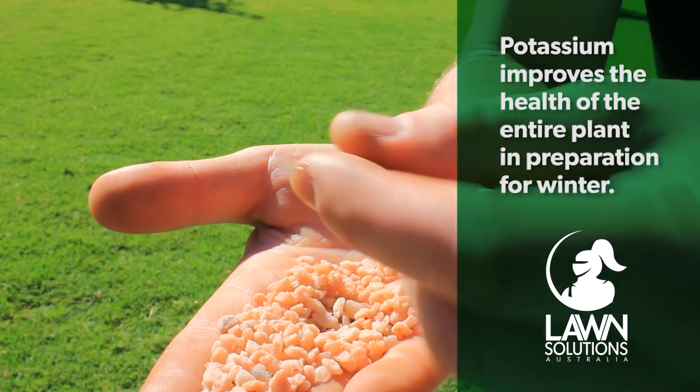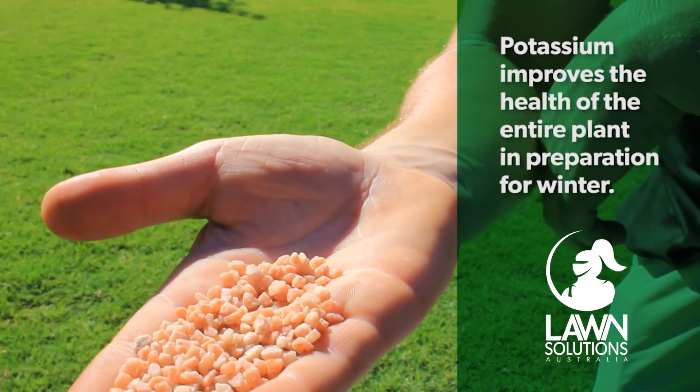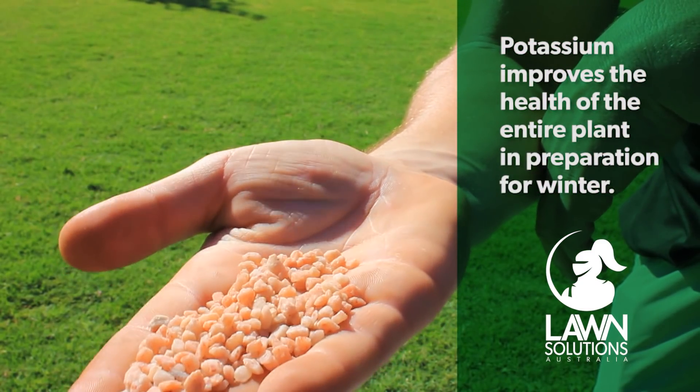Most people know about nitrogen and its ability to provide quick green up and leaf growth, but now it is the time to boost the health of the entire plant, and this is where potassium comes in.